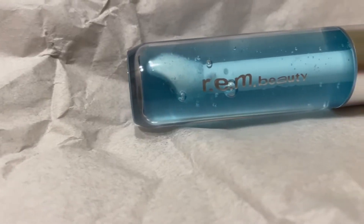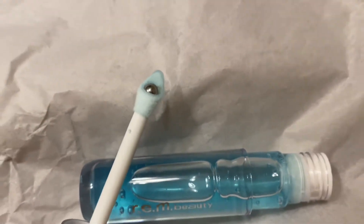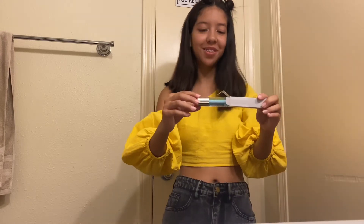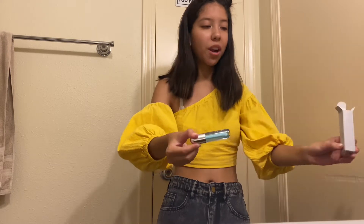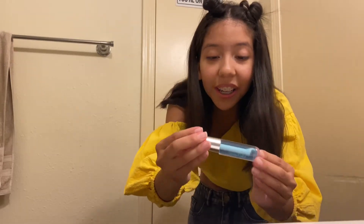Next we're gonna look at the lip oil — if I drop this I will cry. It looks so shiny, like a planet almost. This is so cool! These products are a little heavier than what I expected. This is pretty — I love this. It's so cute, I love it already. I can't wait to try it. Next we'll look at the eyeliner.